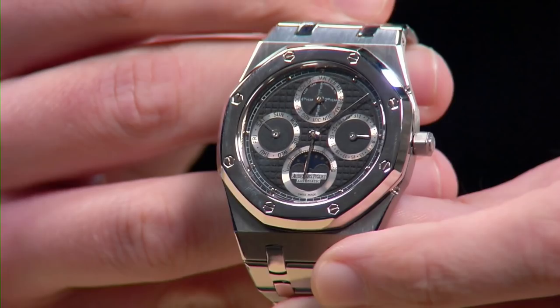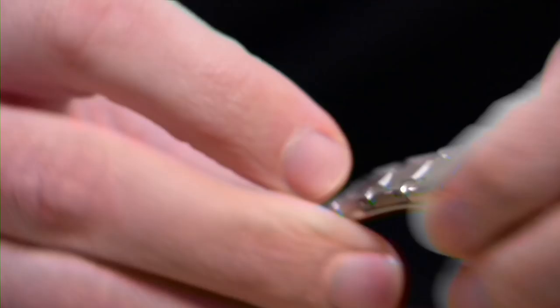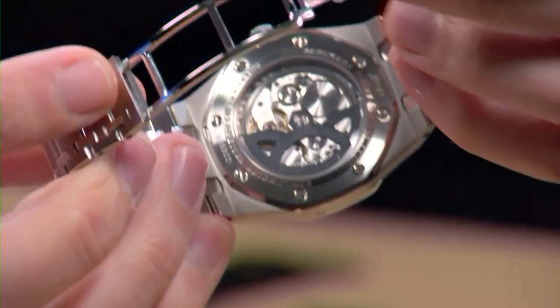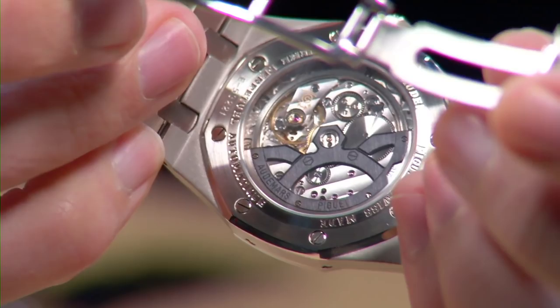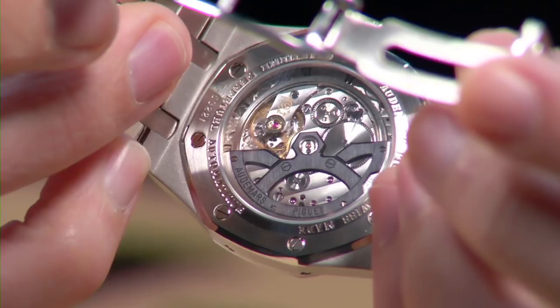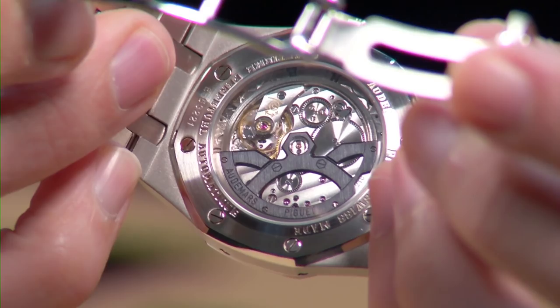Despite being automatic winding with a perpetual calendar, I'm going to flip this one over and pop open the clasp to show the case back. It uses the Audemars Piguet 2120 base movement powering a perpetual calendar module. This is the famed ultra-thin automatic designed by JLC for Patek Philippe, Audemars Piguet, and Vacheron Constantin. AP builds and finishes it in-house, then mates it with their own perpetual calendar module. It beats at the quirky old rate of 19,800 vibrations per hour, very much the rage in the '70s.